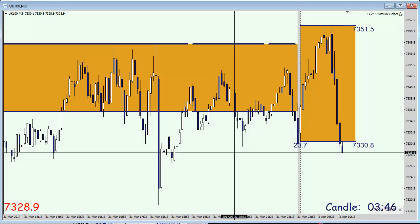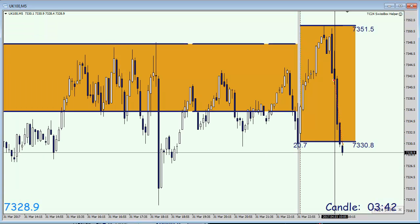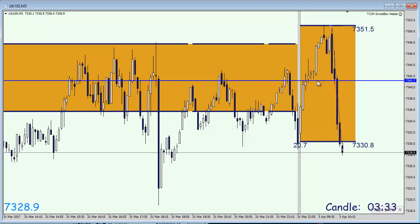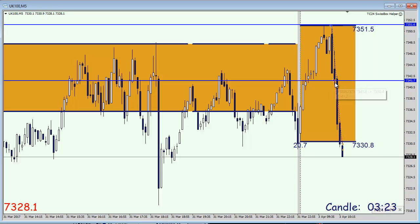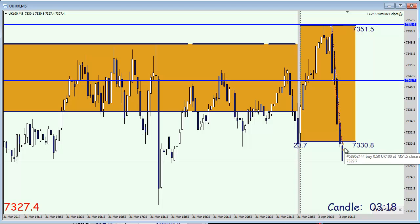Let's draw in the trades for you. Keep in mind that our box was at these price levels — the blue line. We got triggered in our first order, then the second one, and both trades got closed out here at this price level.